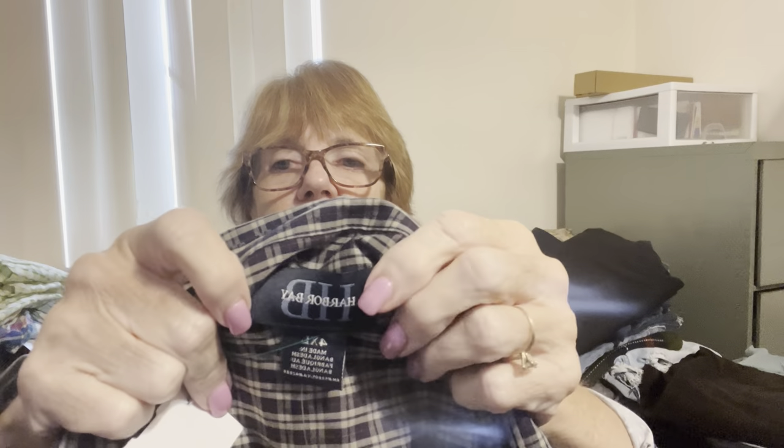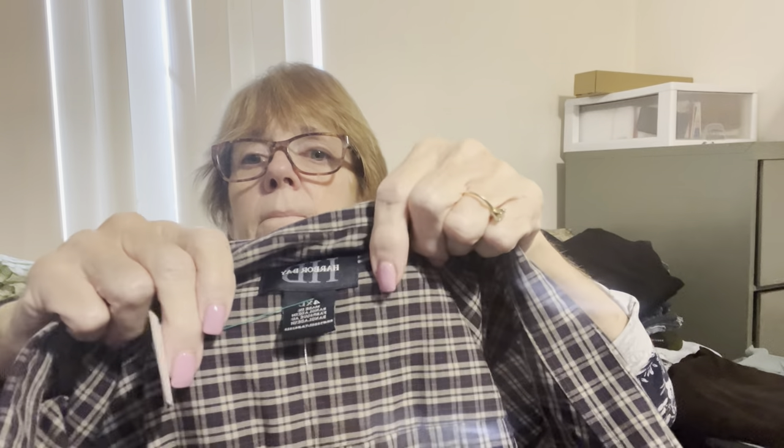I picked up a Harbor Bay 4X button-down short-sleeved collared shirt, black and red, new with tags, sold at Casual Male — I'll ask my son if he wants it first. Also, for the first time ever, I found a Figs scrub shirt — size small, technical collection, green. Probably $20 for that.